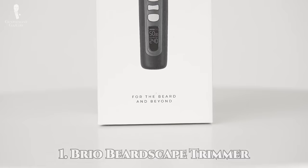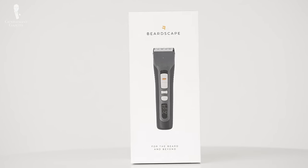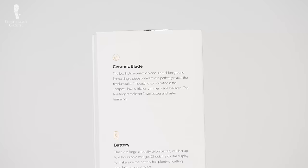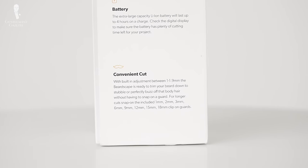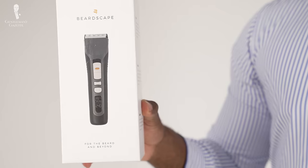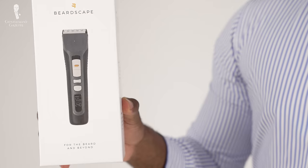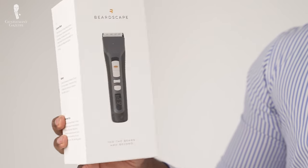The Beardscape comes with eight standard attachments ranging from one millimeter to 18 millimeters. This range will help you cut to the perfect length, and with five different speed settings, you can work as quickly or as slowly as you want. The blade is ceramic, not metal, so you don't need to worry about it going dull or getting hot against your skin during extended use. Brio also offers a two-year warranty. I personally own a Brio Beardscape and really enjoy the long battery life, quality manufacturing, and ease of interchanging the blades. That simplicity makes me feel comfortable traveling with the product, and I know it's going to last a very long time.